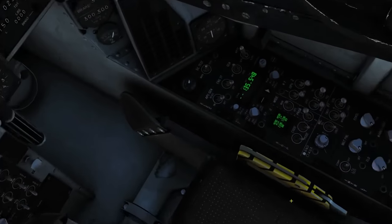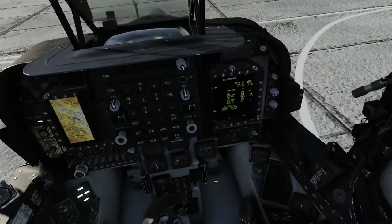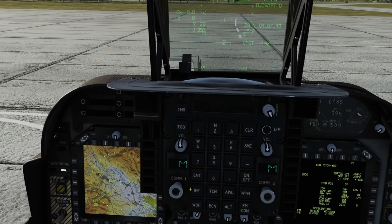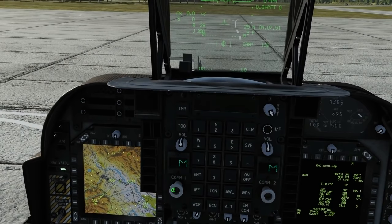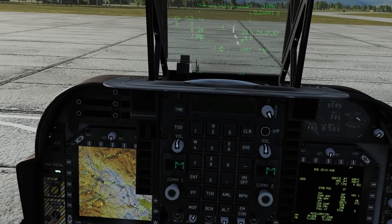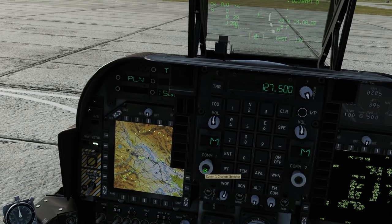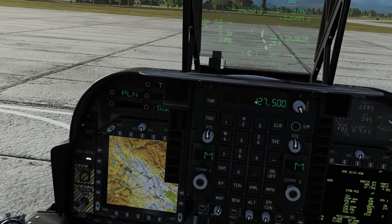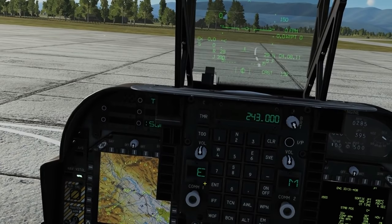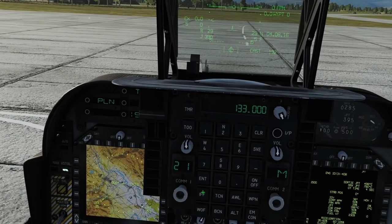Now we're going to move to the upfront control, the UFC. We go ACNIP to UFC and are now selected to those controls. On radio 1 - both radios work the same - using the mouse scroll wheel on the button we can choose: manual mode where we type in our own frequency, emergency, or guard. The currently selected guard for the Harrier is 243. And we've got presets 1 to 26 that we set in the mission editor.